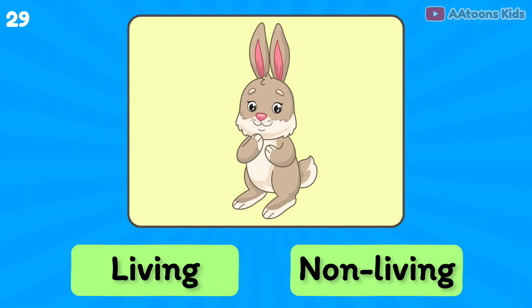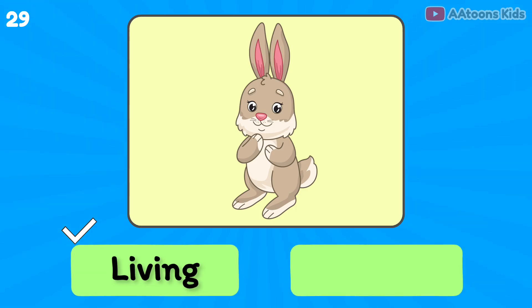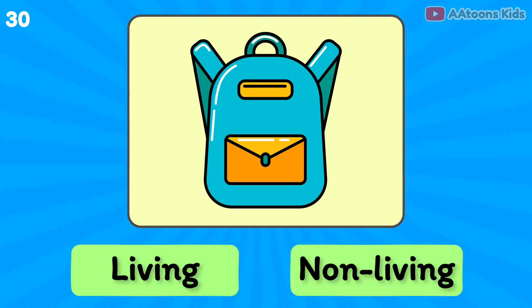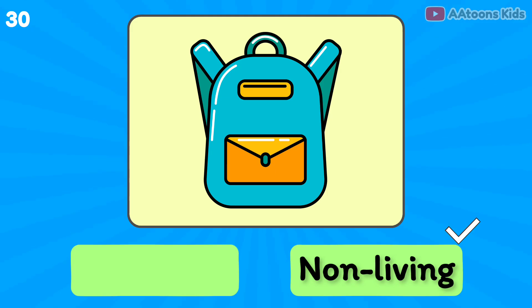Rabbit is living or non-living? Living thing. Bag is living or non-living? Non-living thing.